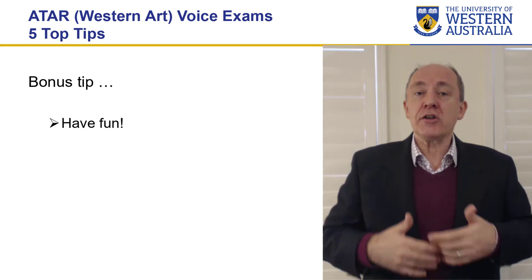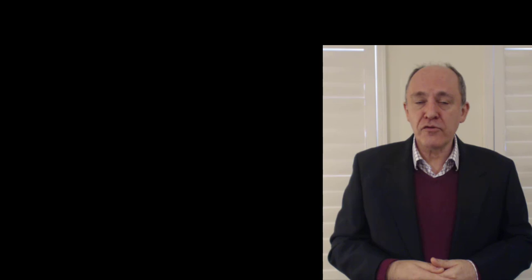I really hope these tips have been helpful to you and I hope you go exceptionally well in your ATAR exam. I'd love to hear you at some point — come along and sing for us at the University of Western Australia Conservatorium of Music. Sarah McLiver and I would love to have a listen. Go well.